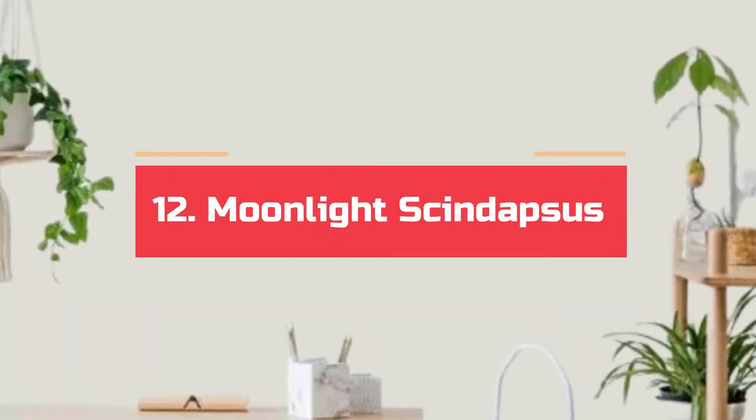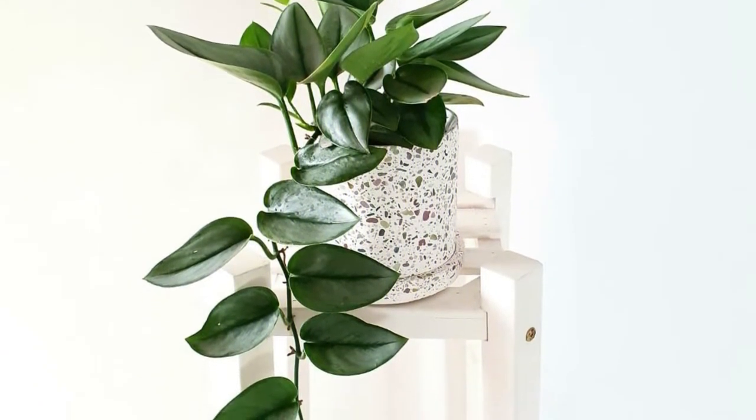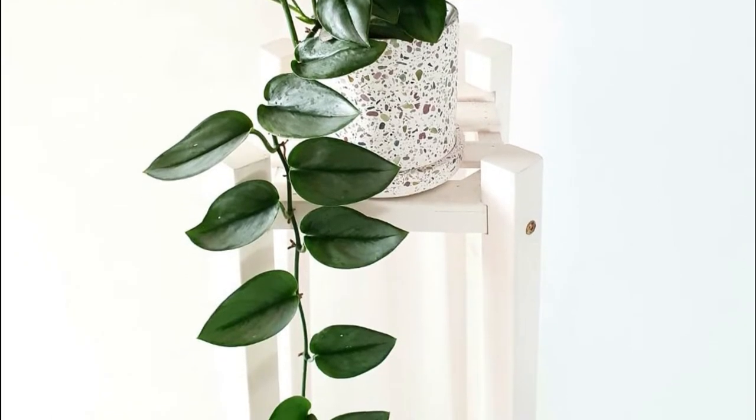Number 12. Moonlight scindapsus. If you like glossy and deep green foliage, then this can be a great alternative to pothos. Just avoid growing it in complete shade.